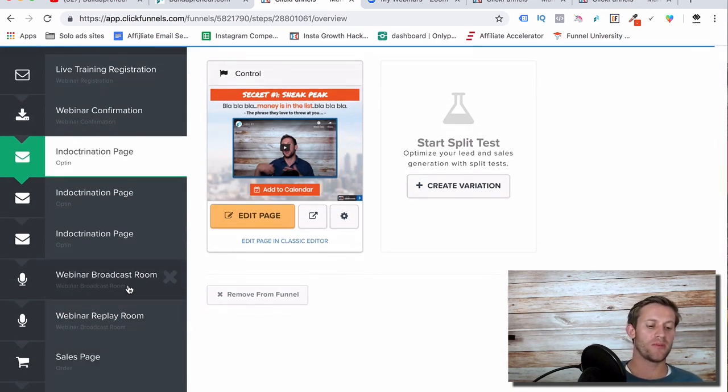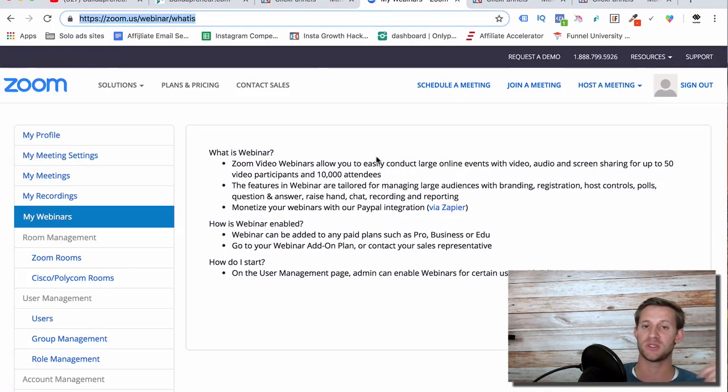The next thing is the webinar broadcast room. This is where I vary from ClickFunnels — they have you embed the webinar into there, but I don't do any of that. I just used Zoom's regular link and sent people straight to the Zoom webinar. It worked great and made it much less complicated. I just sent them straight to that link that Zoom gave me.